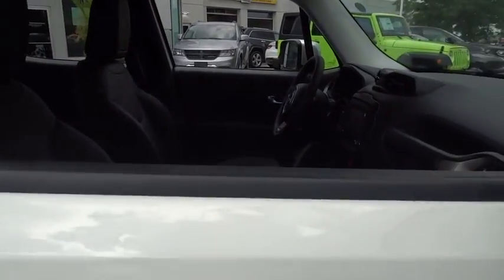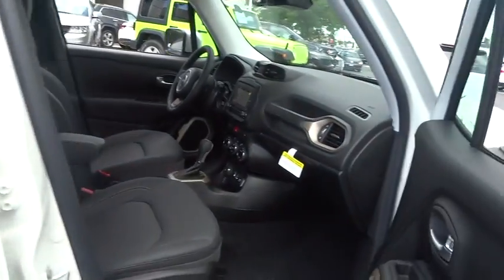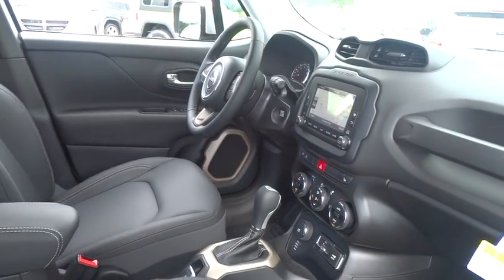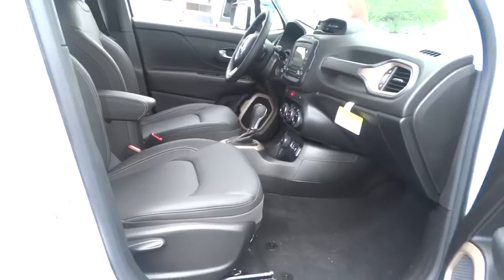This vehicle has less than 100 miles. Here are some of this vehicle's great options: traction control, Bluetooth, automatic transmission, cruise control, compass, heated driver's seat, fog lamp.